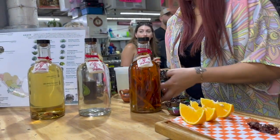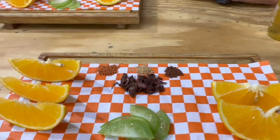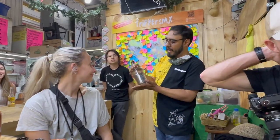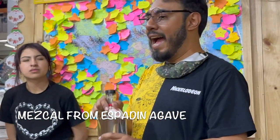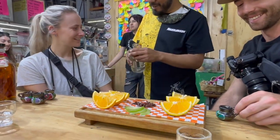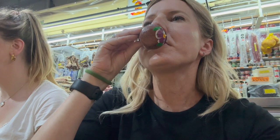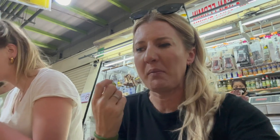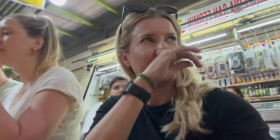I was so excited when I saw we'd be tasting Mezcal — I hadn't yet had a chance to try it. They gave us some treats to also try with the Mezcal, which included orange slices, cucumbers, grasshoppers, and three different types of salts made from worms. The three worms are made with the same agave plant. You have oranges in front of you. I've never had a grasshopper before. It's extremely seasoned — it tastes like herbs.